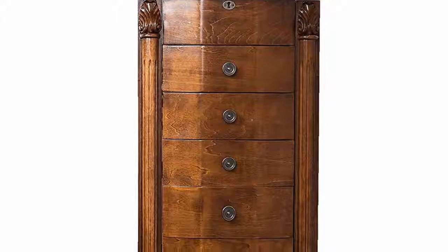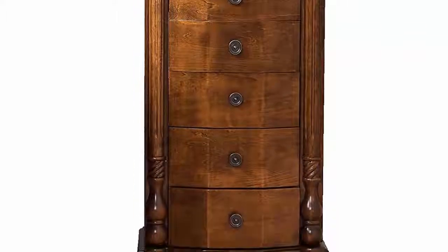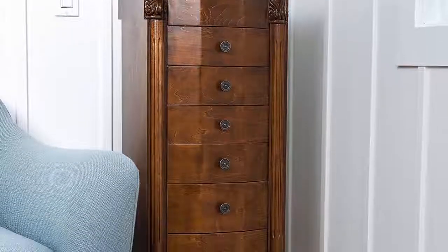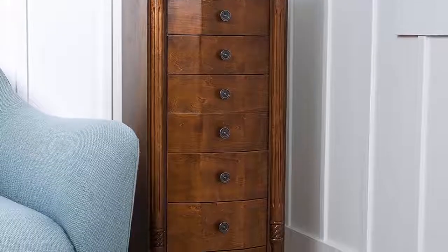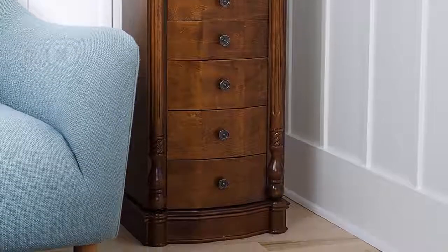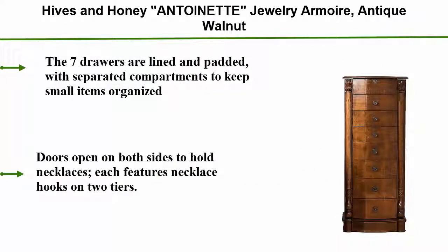Top 4: Hives and Honey Antoinette Jewelry Armoire, Antique Walnut. The 7 drawers are lined and padded with separated compartments to keep small items organized. Doors open on both sides to hold necklaces, each featuring necklace hooks on 2 tiers.